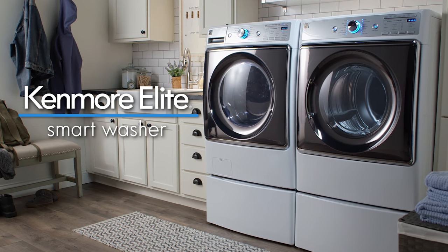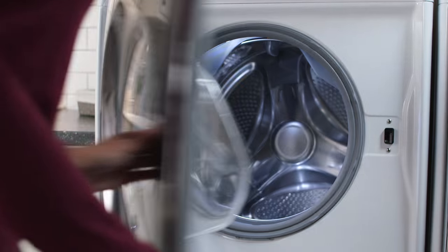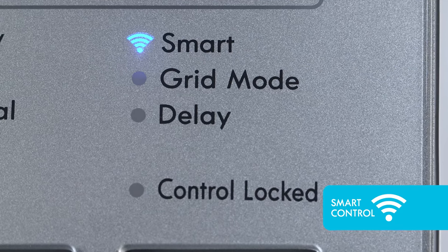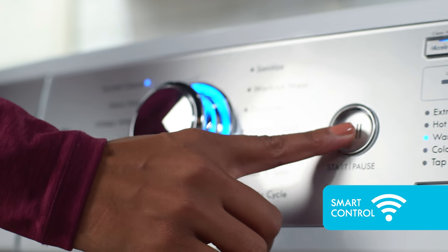Introducing the Kenmore Elite Smart Washer, part of a new generation of Kenmore appliances designed to keep you connected to your home, wherever you go, for greater peace of mind.